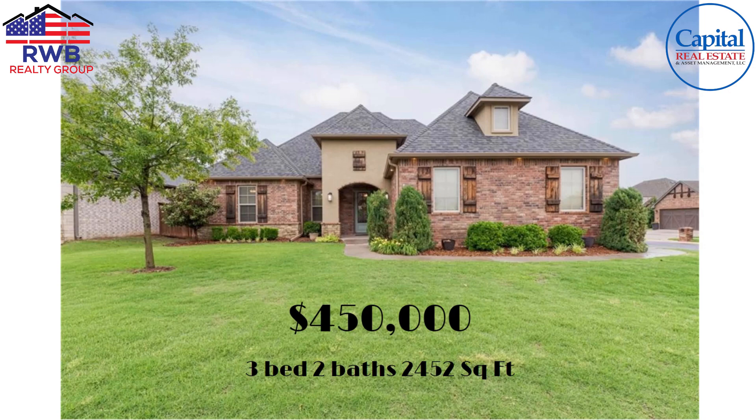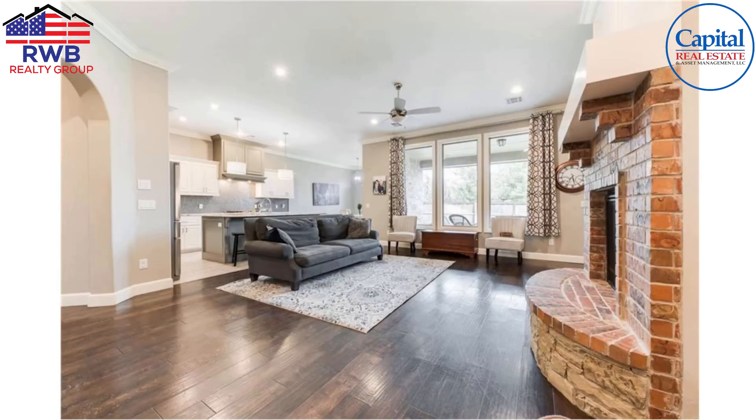Now we're gonna jump up to $450,000. What can you get for $450,000? Well, you can get up to Edmond and get a three bed, two bath, 2,452 square foot home. You can't see it from this photo but this has got a three-car garage.